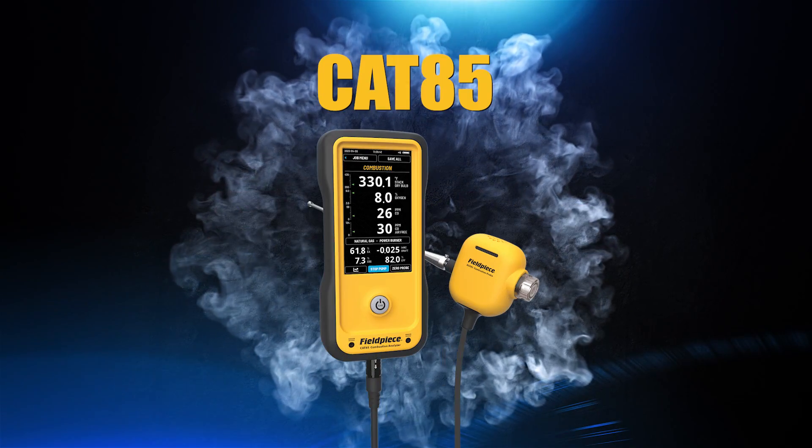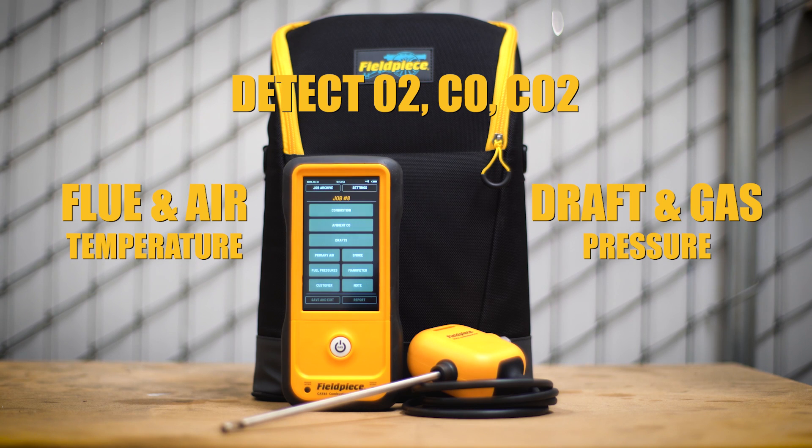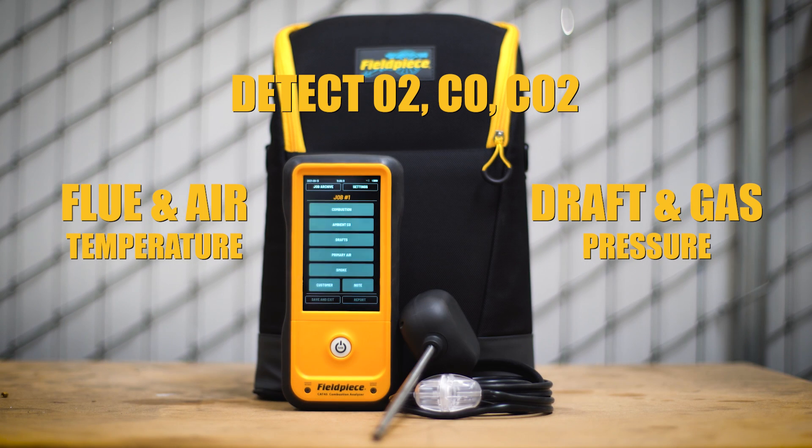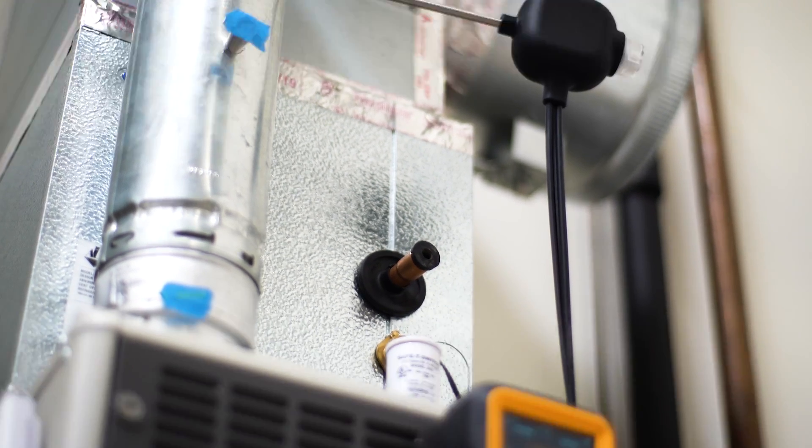They're here. The new Field Piece combustion analyzers have arrived just in time for heating season. These reliable and intuitive test tools measure and diagnose an array of emissions and pollutants, and quickly verify combustion-related performance and overall fuel efficiency.